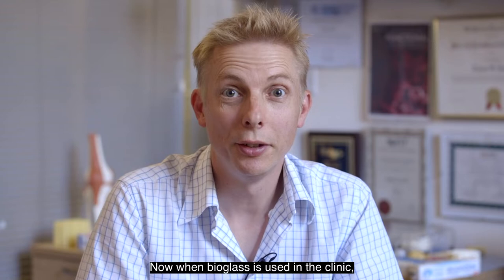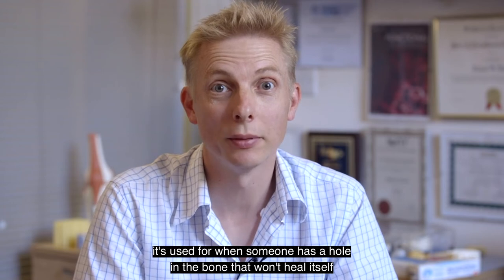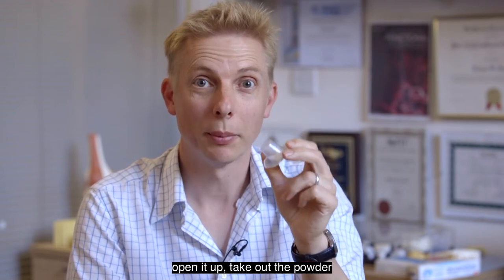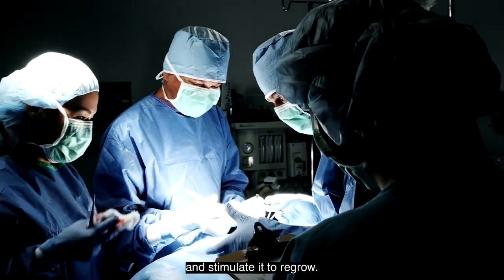When bioglass is used in the clinic, it's used for when someone has a hole in the bone that won't heal itself. The surgeon takes a sachet like this — it's just a sachet of white powder — opens it up, takes out the powder, puts it into the hole in the bone, and then the particles knit together with the new bone and stimulate it to regrow.